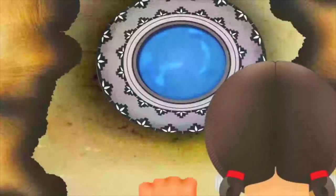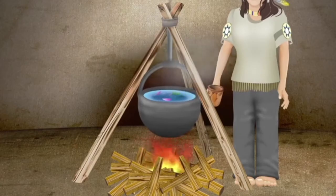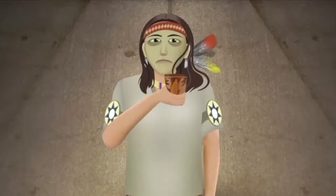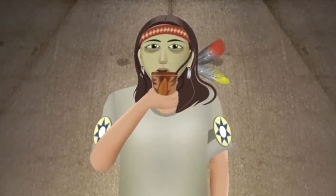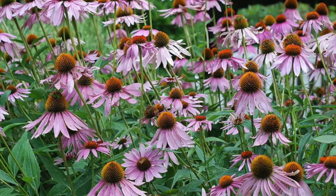My great-grandmother knew the use of every plant around here. She would make tea from the purple coneflower and have us drink it for colds or flu. Some people call this plant echinacea. This is what the purple coneflower looks like — the middle part kind of pokes up like a cone.